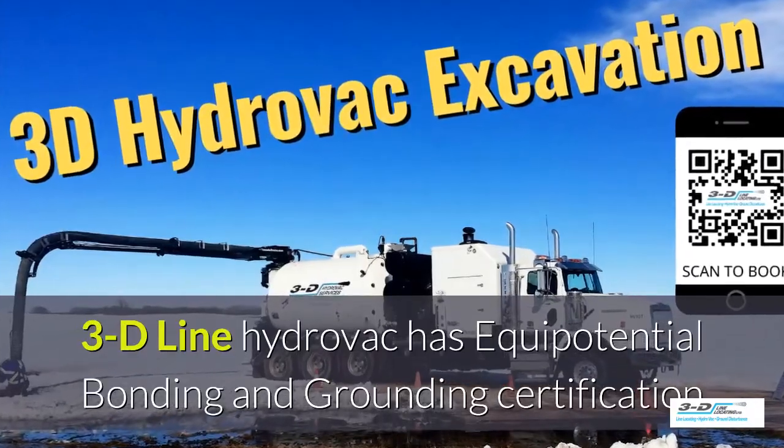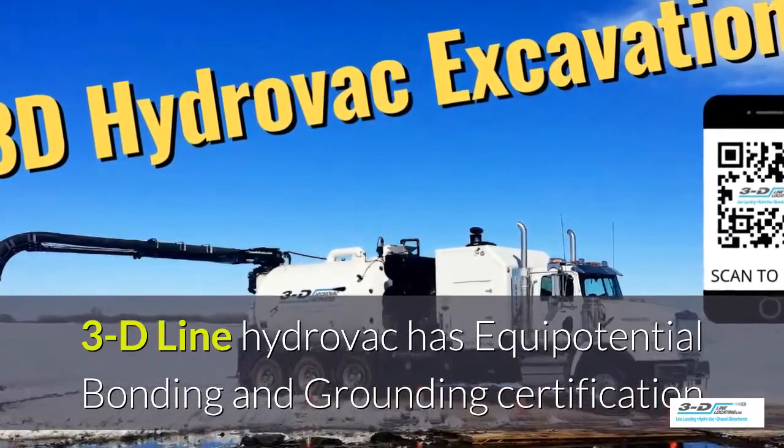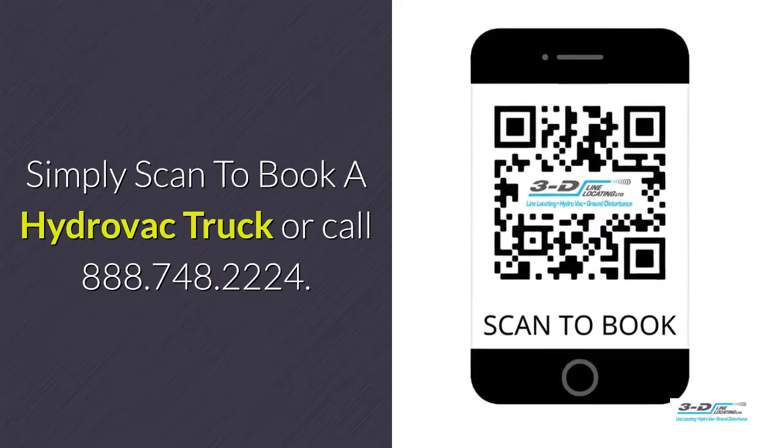3D Line Hydrovac is fully certified. Simply scan to book your Hydrovac truck.